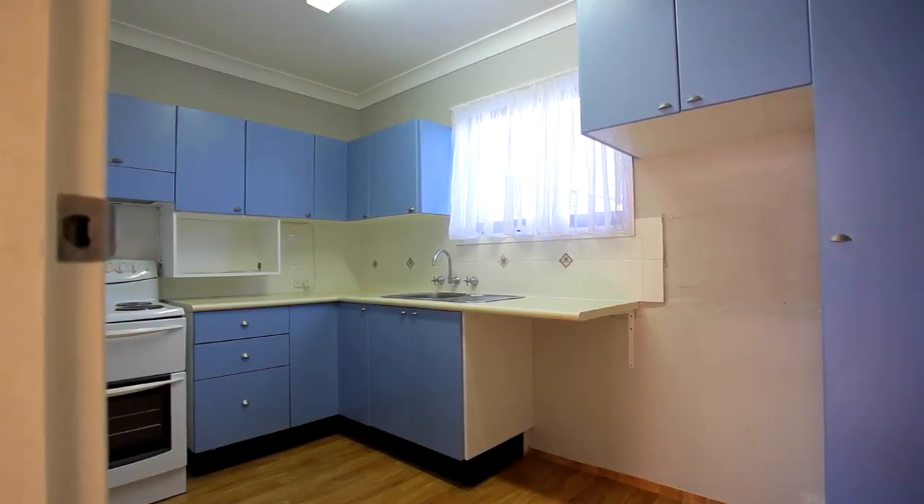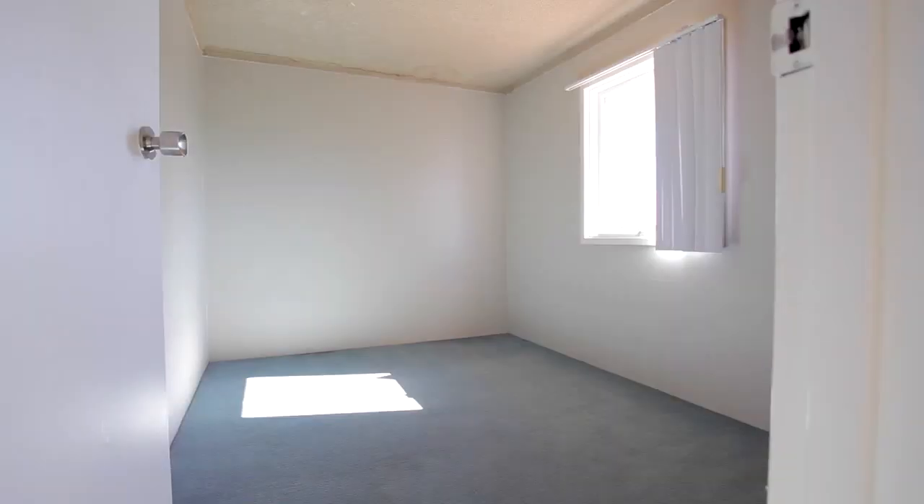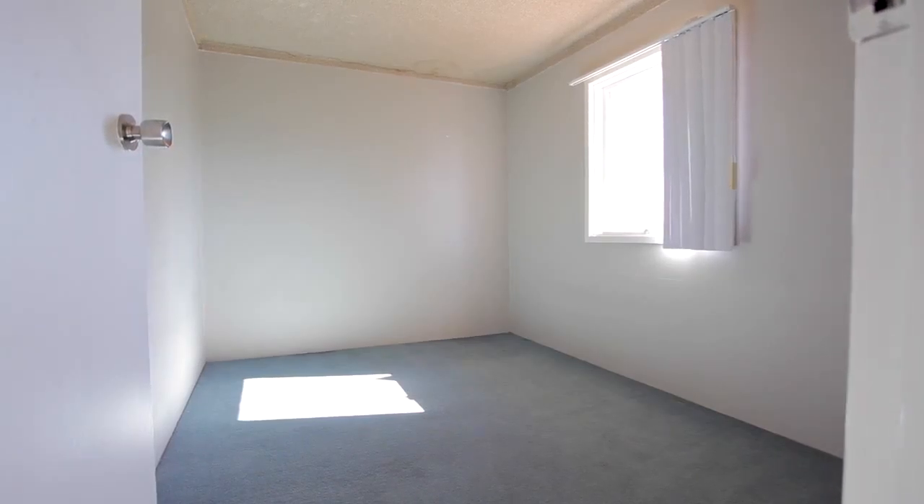This neatly presented kitchen boasts practicality and functionality for the busy family. As you make your way upstairs there are three well-sized bedrooms, two of which have built-ins.